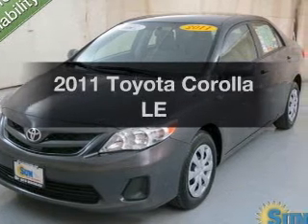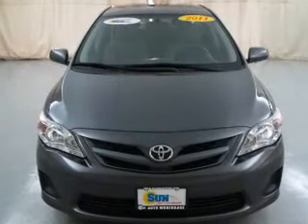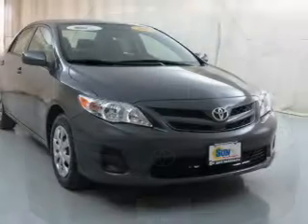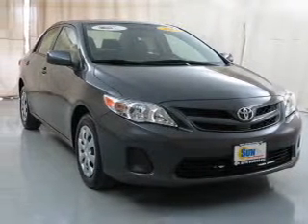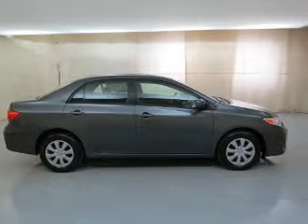Imagine yourself in this 2011 Toyota Corolla — everything you need under one roof with this great vehicle. The powertrain includes front-wheel drive with an efficient four-cylinder engine that responds smoothly to its automatic transmission. Premium wheels give a more luxurious look.